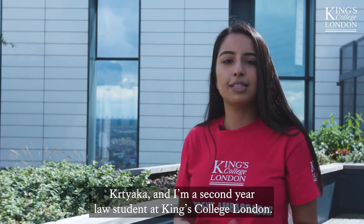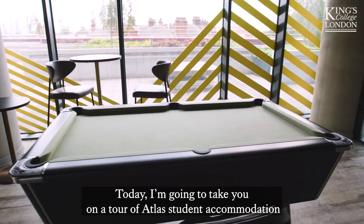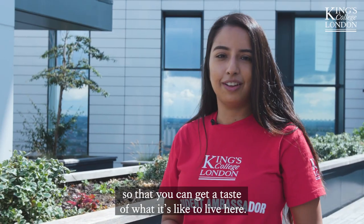Hi, my name is Kritiaka and I'm a second year law student at King's College London. Today I'm going to take you on a tour of Atlas Student Accommodation so that you can get a taste of what it's like to live here.